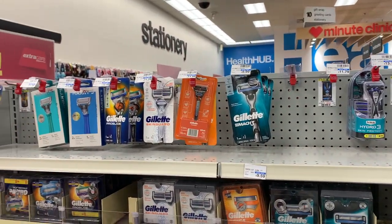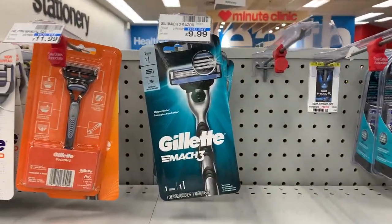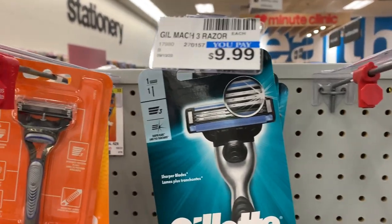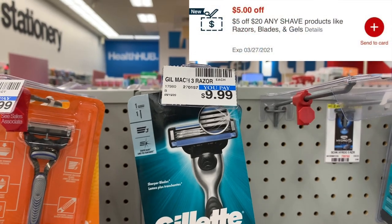It's the Gillette and Venus deal. This week they're on promotion — you buy two and you get back $8 in extra care books. They're not tagged right now, they're currently tagging them, but what I'm going to do is pick up two of the Gillette Mach 3 razors. They are priced at $9.99, so picking up two of these is going to total out to $19.98.